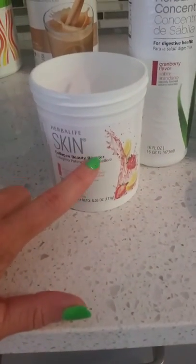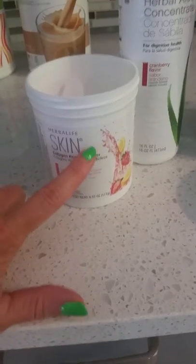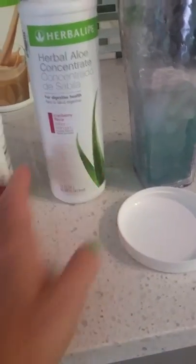So again, this one — if your skin is aging, if you have very weak nails and hair, this is the way to go. The herbal aloe concentrate I'm mixing it with is for digestive health. This one is going to give me energy and burn fat. So those are my three little starters for today.